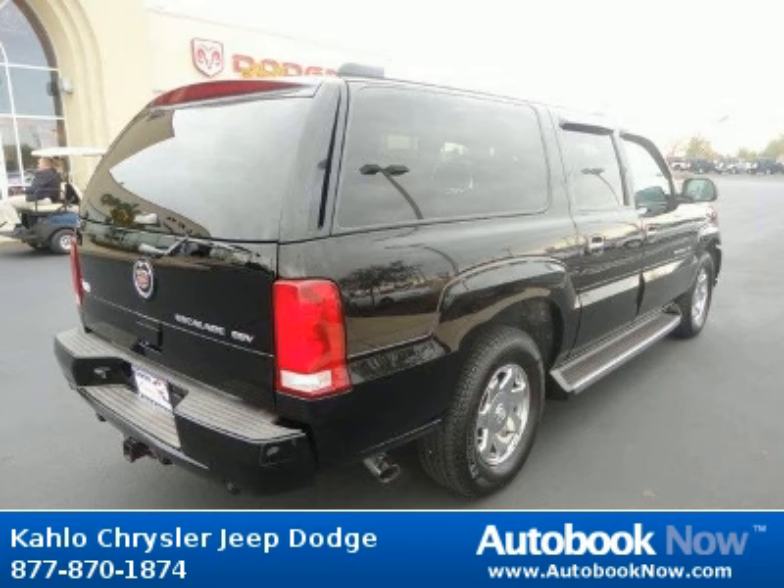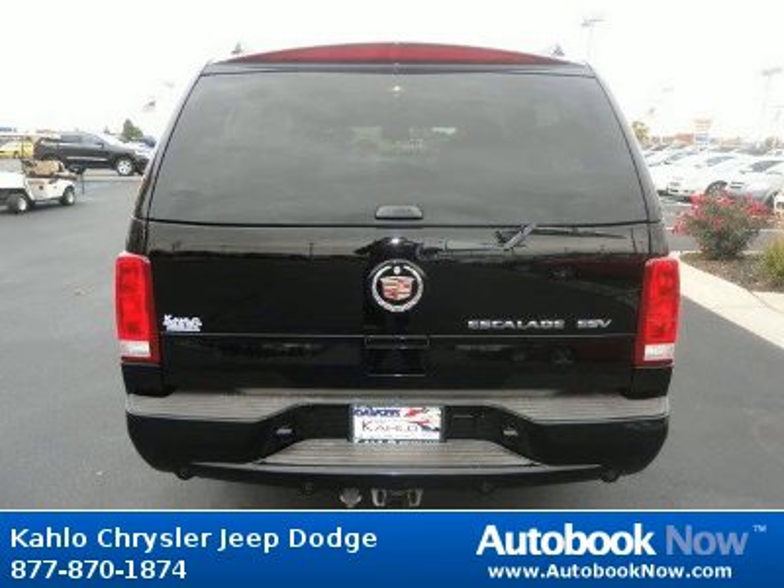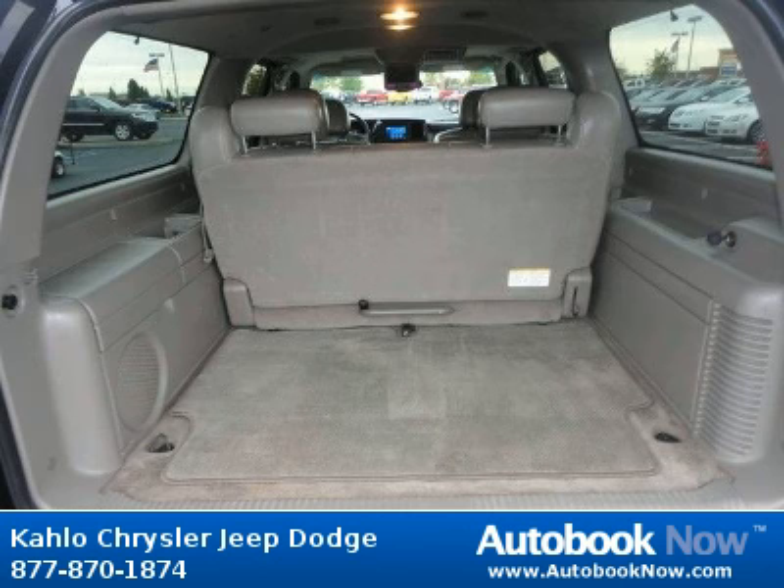Features include door handles, chrome floor covering, color-keyed carpeting, tire pressure monitor, and much more. Visit autobooknow.com for more details.